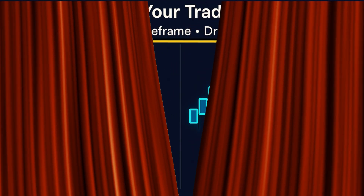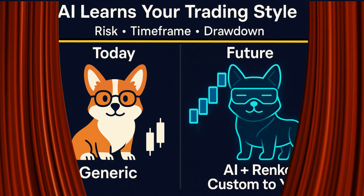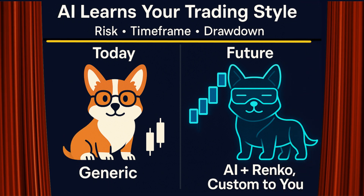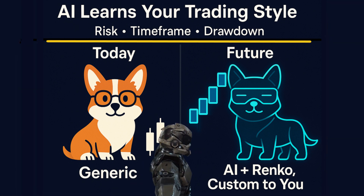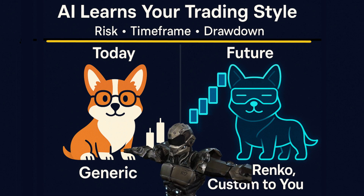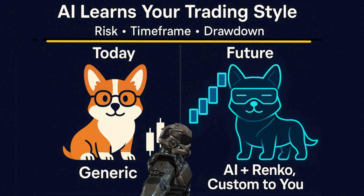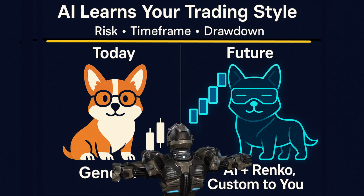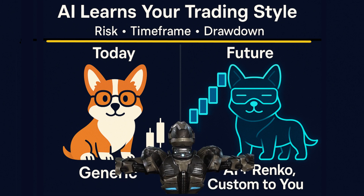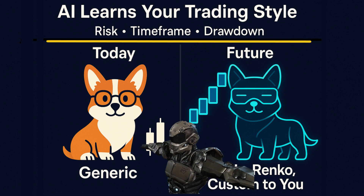And here's a really futuristic idea — personalized Renko trading. Imagine AI learning your trading style: it knows your risk tolerance, your preferred timeframes, and even how you handle drawdowns. Then it creates Renko-based signals custom-tailored for you. Not a generic strategy — a Renko strategy that evolves with you over time. That's where I see this going.